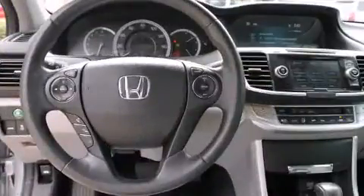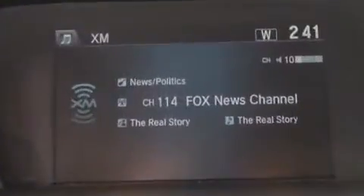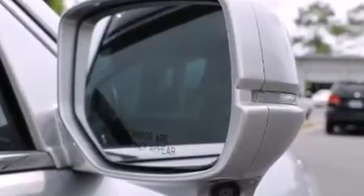It also includes speed-sensitive wipers, heated seats, lane departure warning, remote keyless entry, and leather upholstery. You and your passengers will enjoy the stereo system, which features a CD player with MP3 capability and seven speakers, enhancing the audio experience throughout the interior.